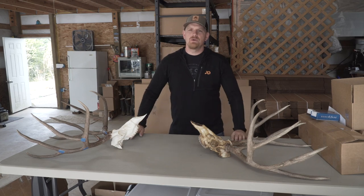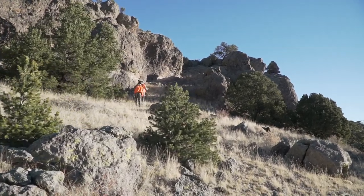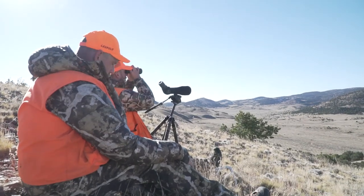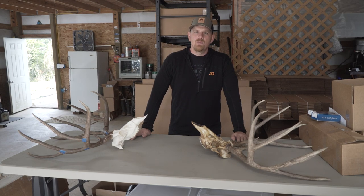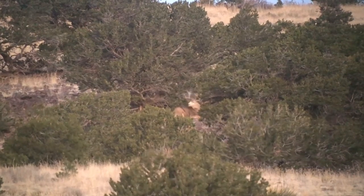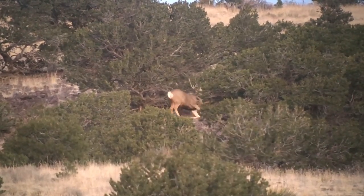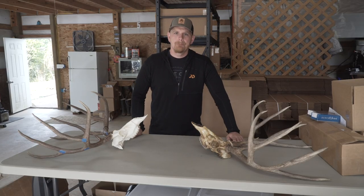During a hunt, I look for small spots — little finger ridges that expose areas other people aren't glassing, or spots just a quarter to half mile off the road that take a little hiking to reach. Once you get there, it opens up sub-basins where deer feel secure. If people haven't been hunting there, those bucks have been able to reach maturity and get to the size needed to be a truly big buck.